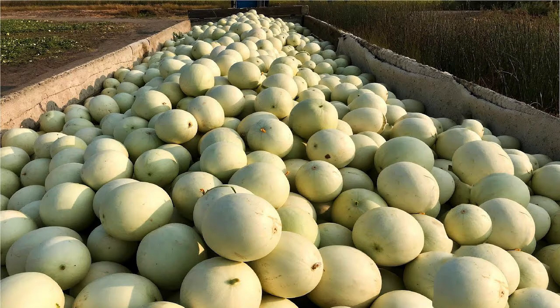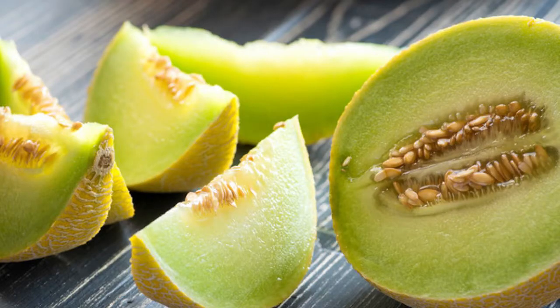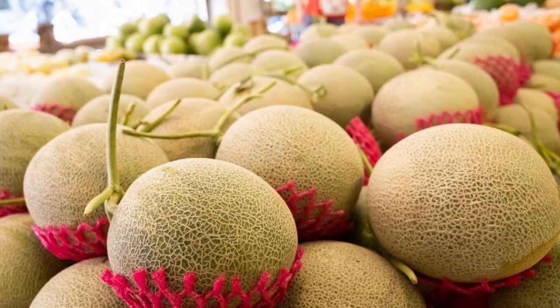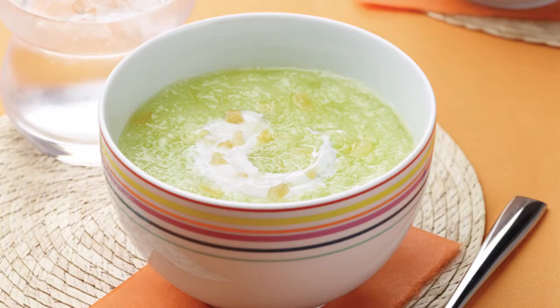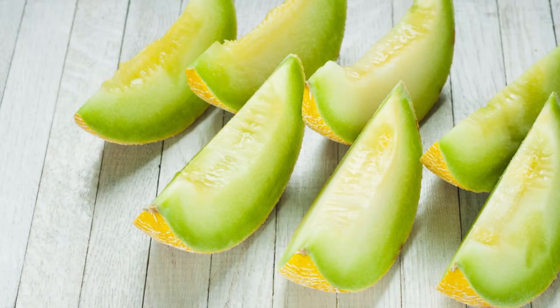Honeydew melon or honey melon is a fruit that belongs to the melon species Cucumis melo. The sweet flesh of honeydew is typically light green while its skin has a white-yellow tone. Its size and shape are similar to that of its relative, the cantaloupe. Honeydew melon is available worldwide and can be eaten by itself or used in desserts, salads, snacks and soups. Though its greatest appeal may be its flavor, honeydew is also nutritious and may provide several benefits.